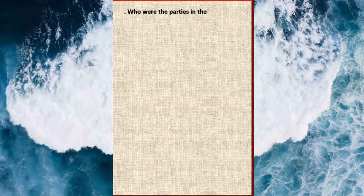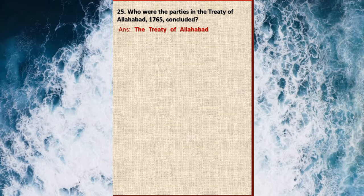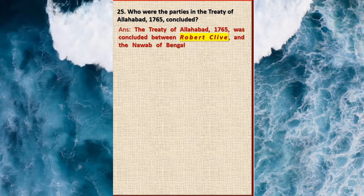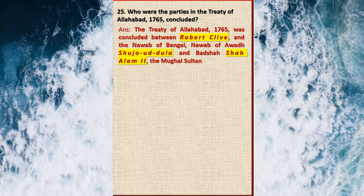Question 25: Who were the parties in the Treaty of Allahabad 1765? Answer: The Treaty of Allahabad 1765 was concluded between Robert Clive, the Nawab of Bengal, Nawab of Awadh Shuja-ud-Daulah, and Badshah Shah Alam II the Mughal Sultan.